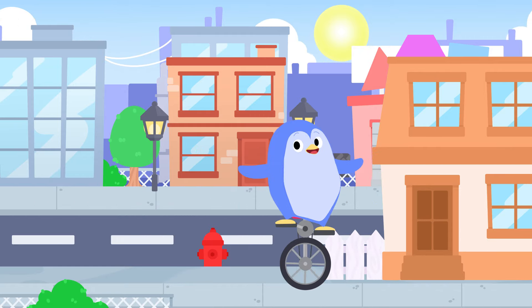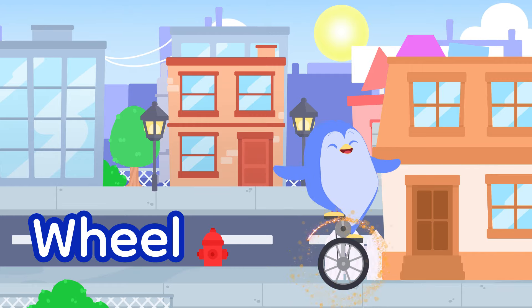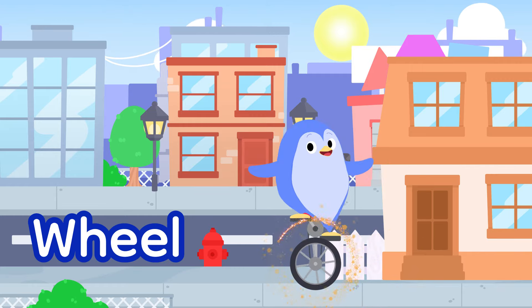Oh, yes! The wheel on the unicycle. That's a circle. That's one. Four to go.